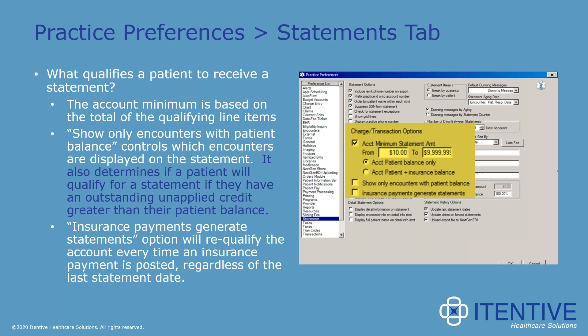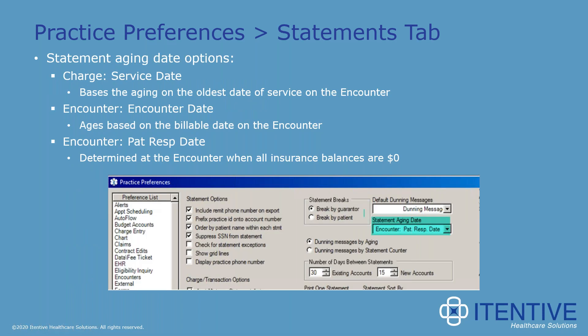The next option is 'insurance payments generate statements.' This is an older option that isn't widely used but is available. When enabled, every single time a transaction is posted, it will force that statement on the next statement run, even if the patient isn't due for a statement. This is the link back to the 'update forced statement date' option shown on the prior slide.